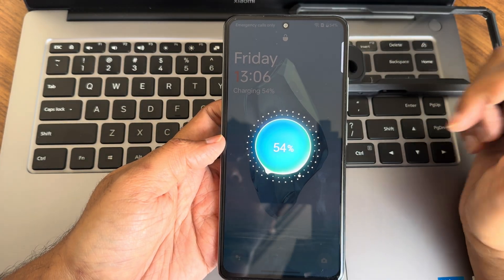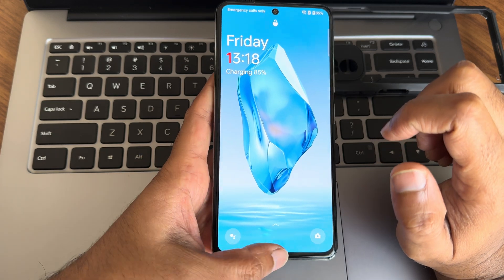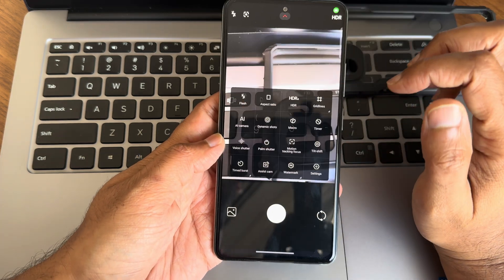You can see the battery readings: at 6 PM it was 54%, then 69%, then 85% — 33W charging is supported here.